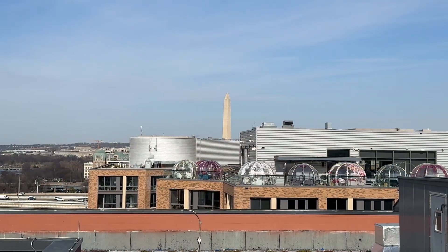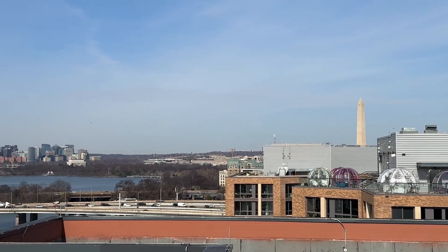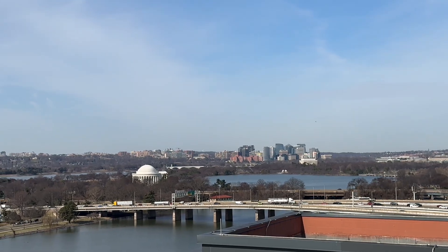Now I'm on the InterContinental rooftop. There's a plane about to land at Ronald Reagan National Airport across the Potomac River in Arlington, Virginia. From March to October, this is a very lively rooftop – there's a bar and a swimming pool. From the rooftop you can see landmarks like the Washington Monument, the Lincoln Memorial, and the Jefferson Memorial.